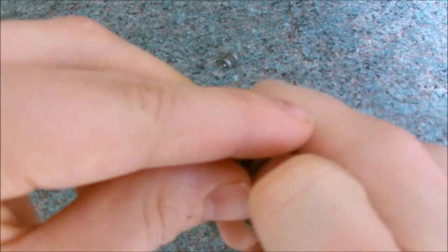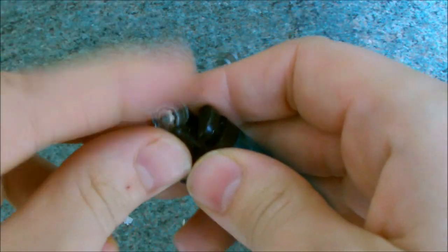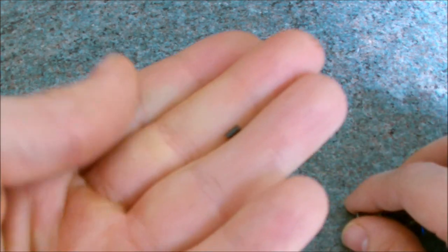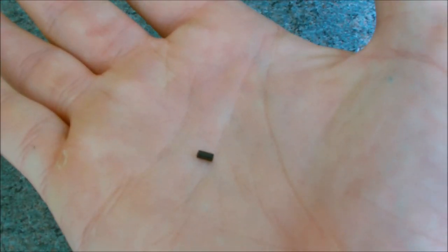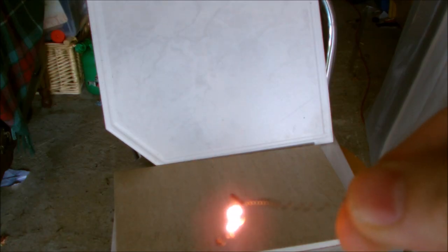Find a strike lighter and remove the striker wheel, then take out the flint and spring from underneath. Wrap up the flint in the spring like so. Now heat up the flint until it turns red.